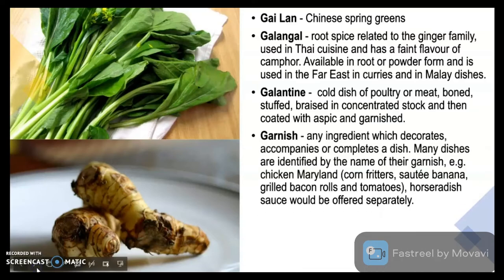Garnish: any ingredient which decorates, accompanies or completes a dish. Many dishes are identified by the name of their garnish, for example chicken Maryland — corn fritters, sauté banana, grilled bacon rolls and tomatoes. Horseradish sauce would be offered separately. Garnish is also important not only in terms of food but also for beverages, very specifically cocktails.